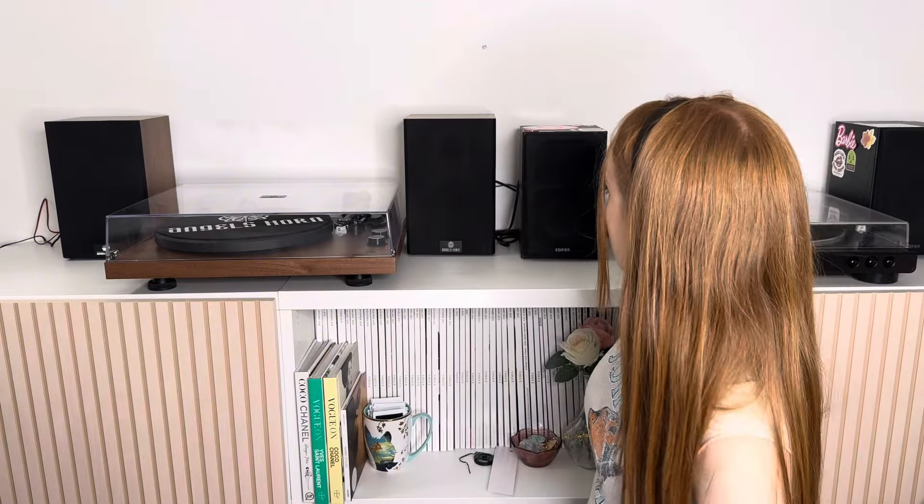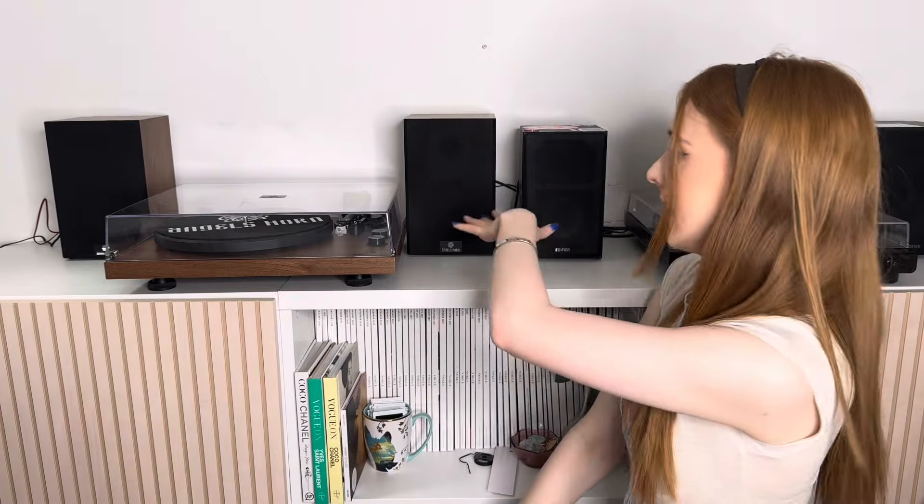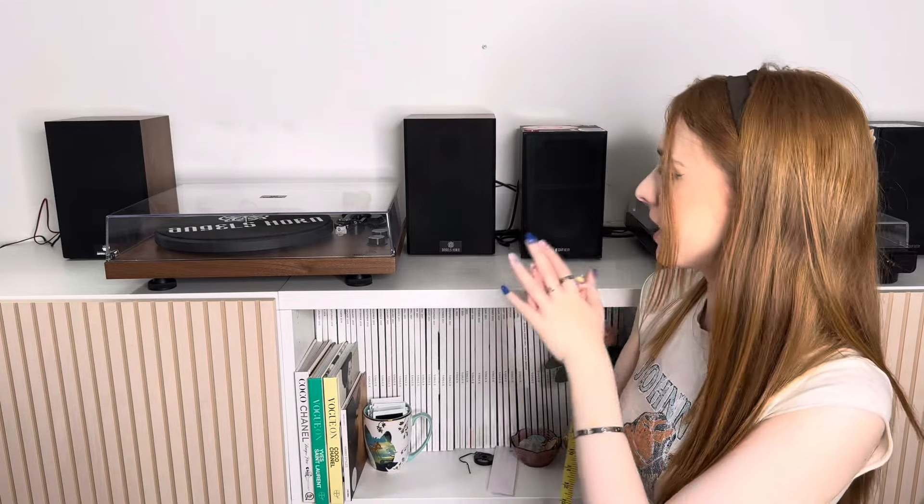One thing I prefer about the Angels Horn speakers is the wires aren't poking out so much from the back. With the Edifier the cable is really thick and pokes against the wall, so you can't put them flat against a wall — there's always a gap. With the Angels Horn it's just a small thin wire attachment so you can put it almost up against the wall, which is a lot sleeker. They do also have different internal speaker designs, which may matter to some buyers.